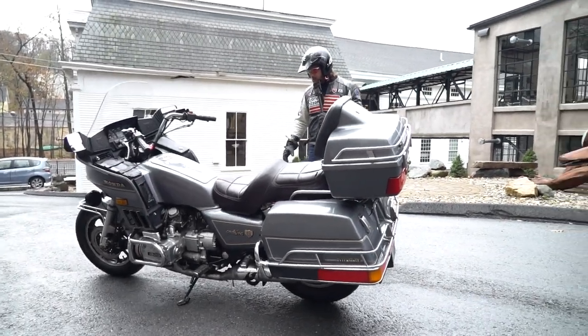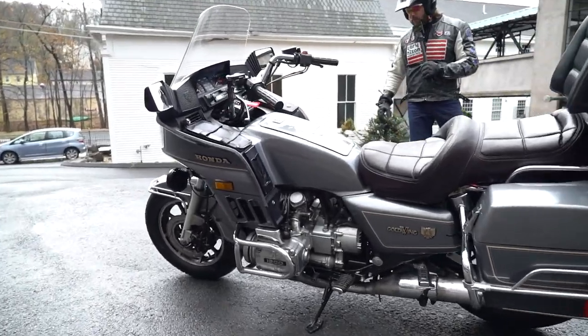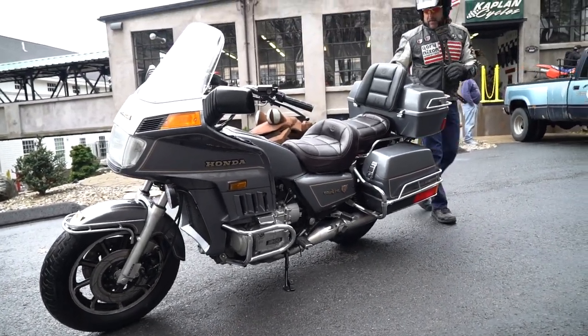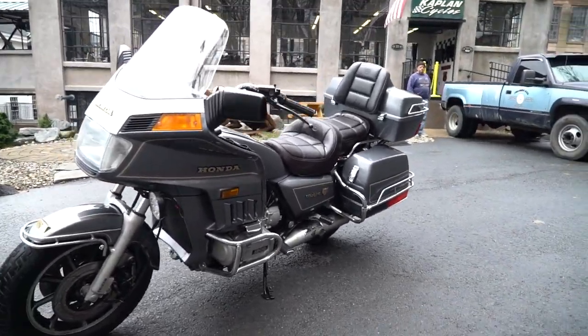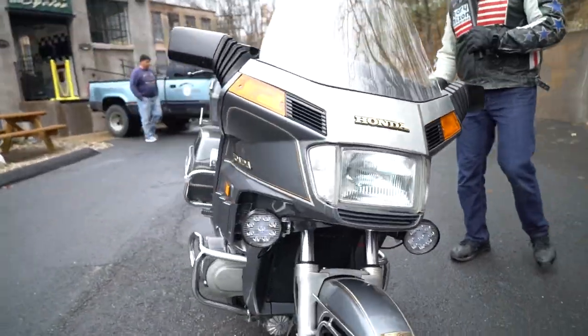These things are good for a quarter million miles easy, and it's been thoroughly gone through and well maintained by the previous owner, who happens to be a two-time Purple Heart recipient, Vietnam veteran. He's owned this bike for many years and maintained it beautifully. He's getting up there in years and has a collection of 17 bikes — wanted to thin the herd a little bit, so he sold us this wing. She runs beautifully.